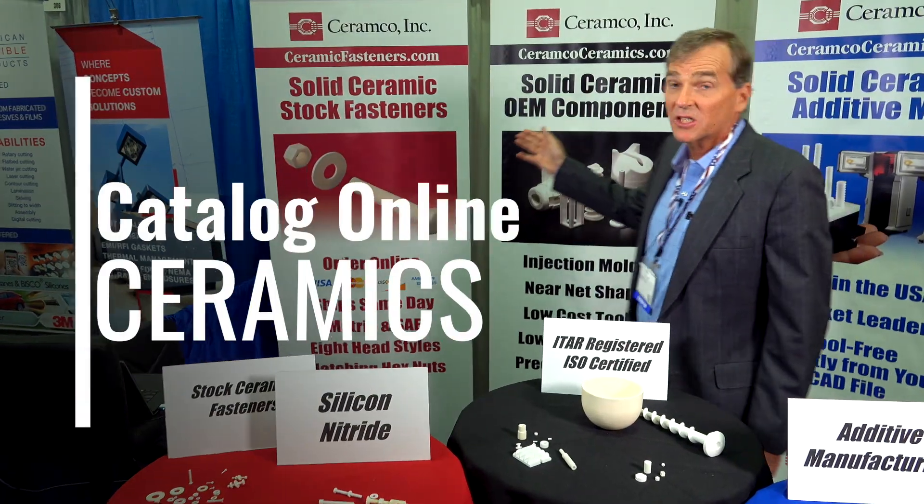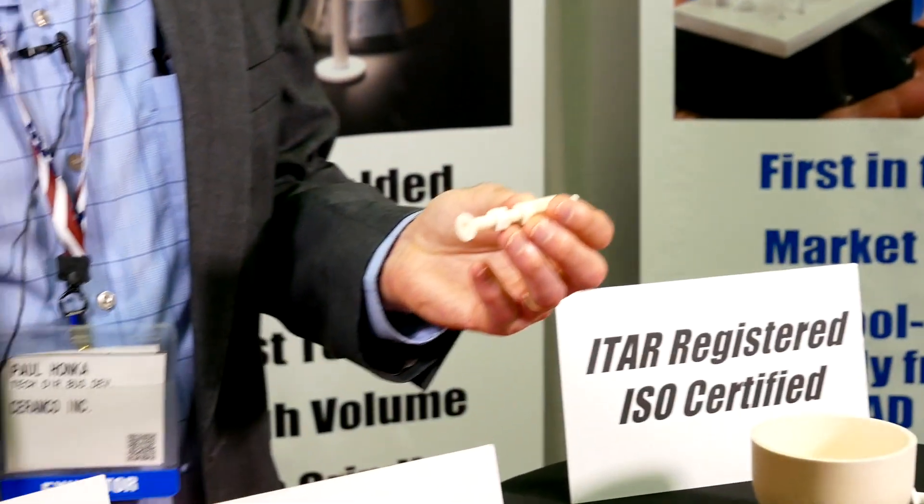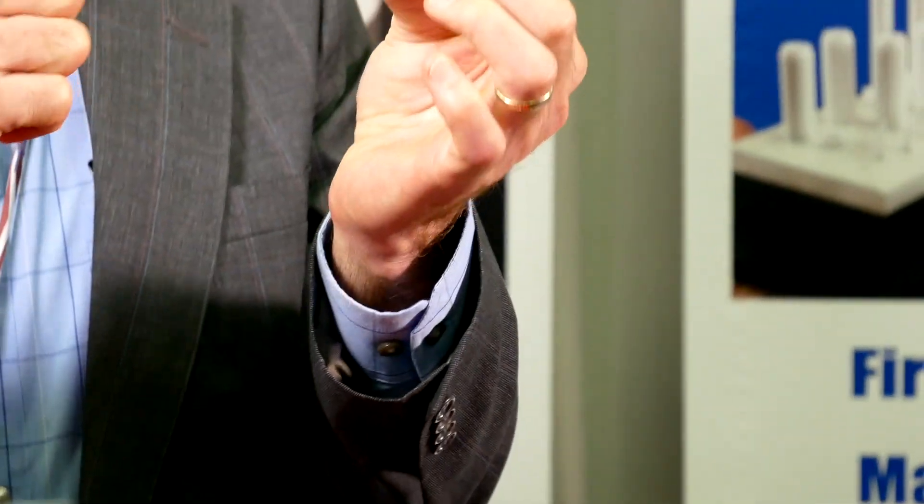Over here we have solid ceramic stock fasteners. We provide an online catalog for metric and SAE. We have washers, nuts, and bolts online that can be ordered the same day and can ship by 3 o'clock. We're the only ceramic online fastener store.